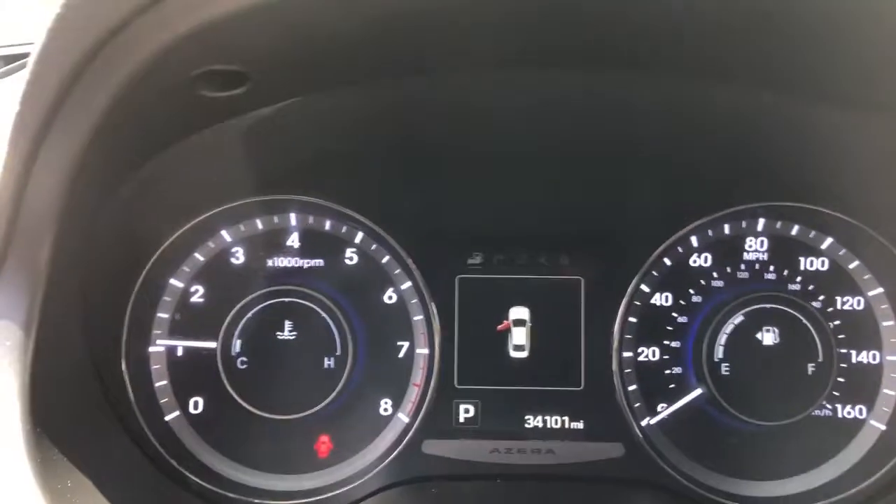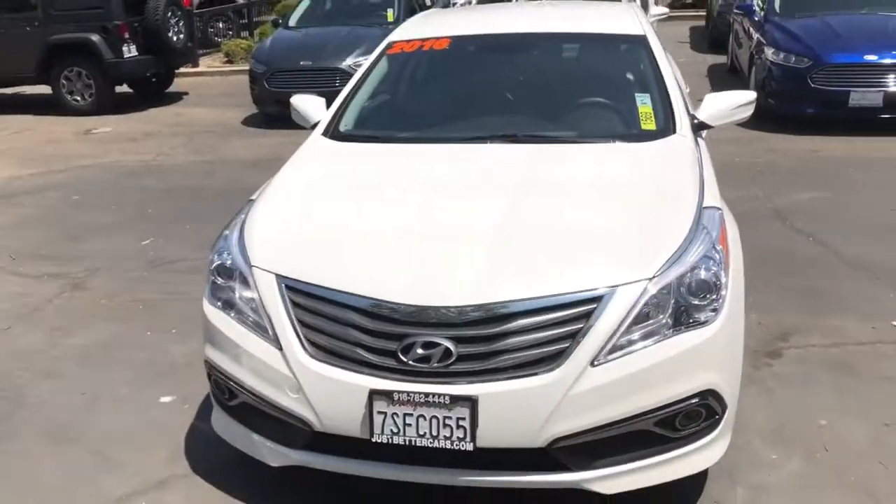It has 34,101 miles. AC is blowing nice cool air. This is the 2016 Hyundai Azera down here at Just Better Cars.